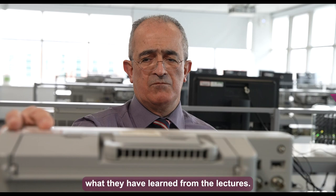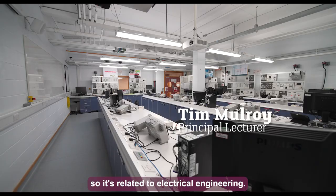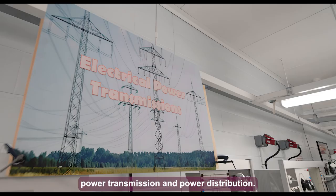This is the power and transmission lab, related to electrical engineering. We carry out experiments on power generation, power transmission, and power distribution.